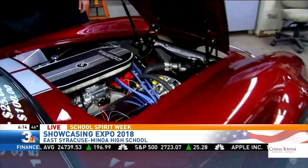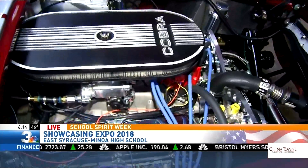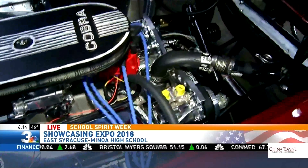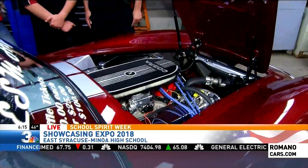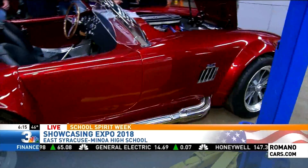There is a Ford 347 in this — it came as a kit. Open up the engine, Matt. Look at that — that is an eight-cylinder engine. You guys started assembling this in September, so you've been working on it every day.